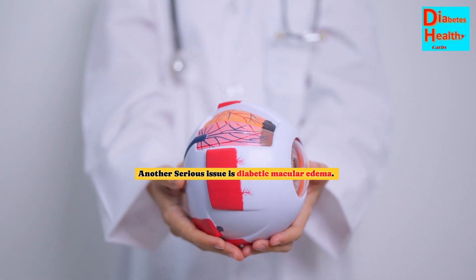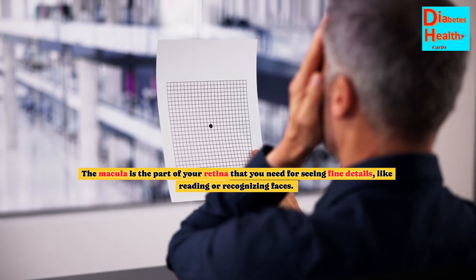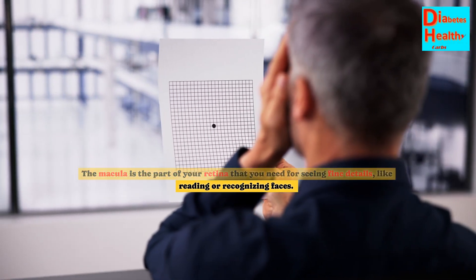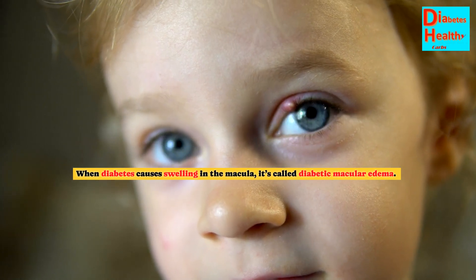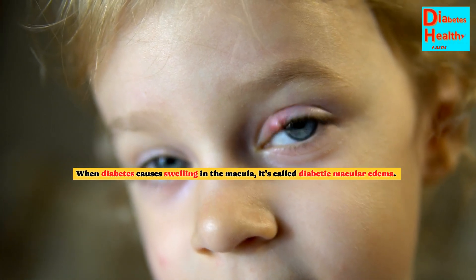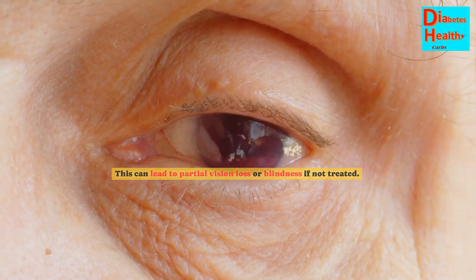Another serious issue is diabetic macular edema. The macula is the part of your retina that you need for seeing fine details, like reading or recognizing faces. When diabetes causes swelling in the macula, it's called diabetic macular edema. This can lead to partial vision loss or blindness if not treated.